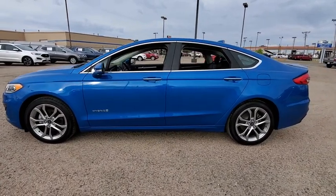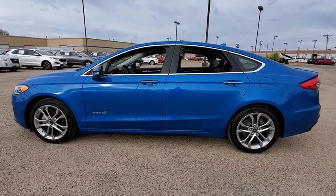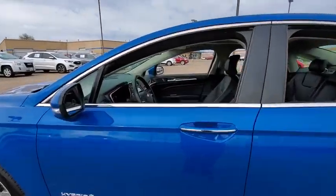Traction control, navigation system, Bluetooth, front wheel drive, trip computer, power windows, compass, power door locks.